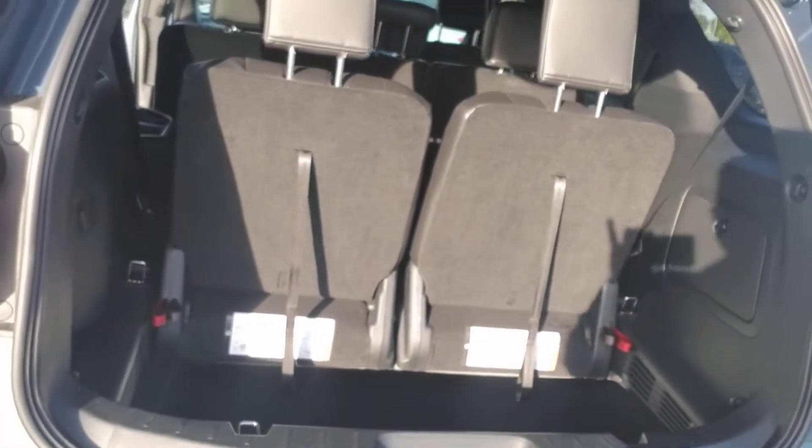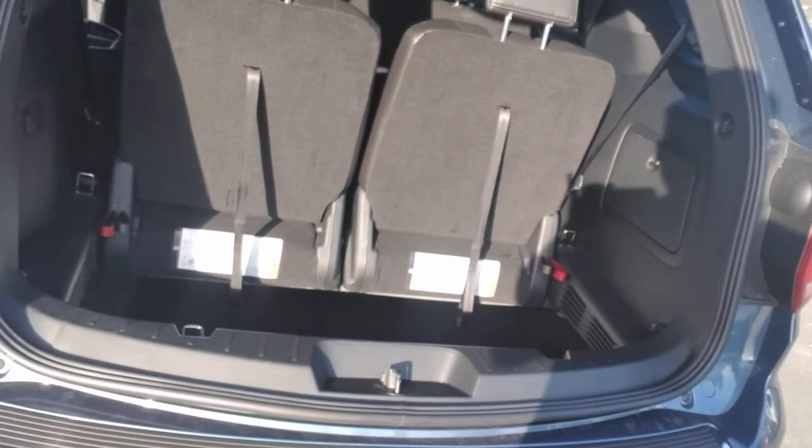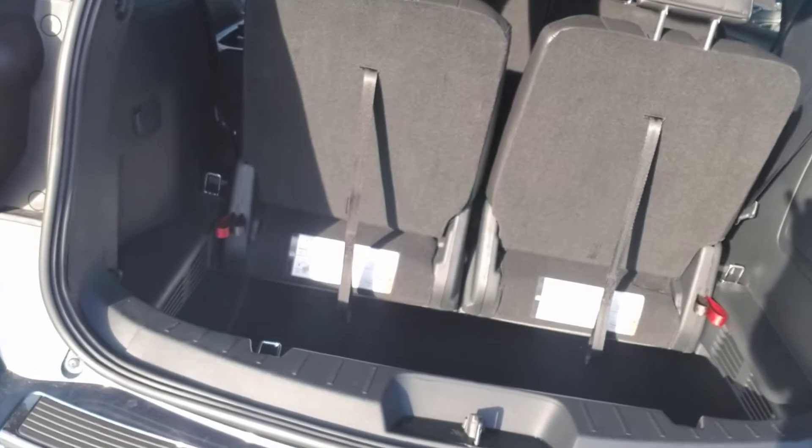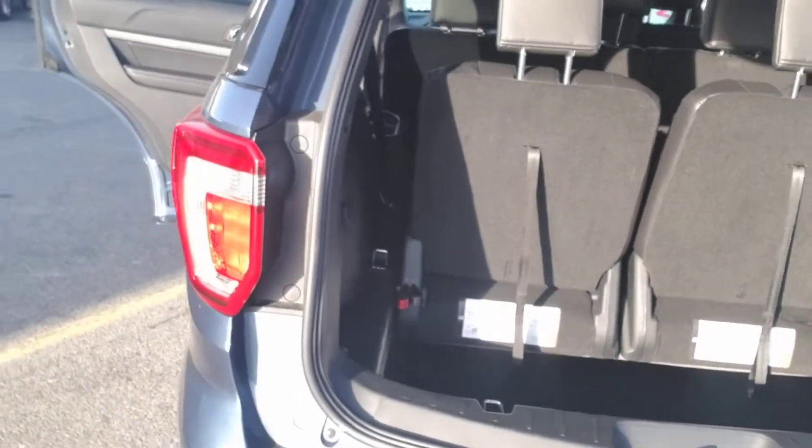It has a deep floor to store the seats or to use for luggage or grocery space. The seats fold right into the floorboard so you can make room if you're not using that third row at any point.